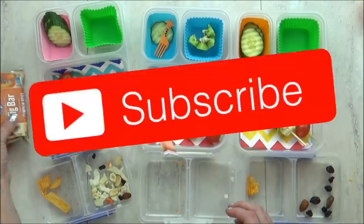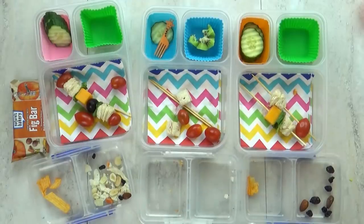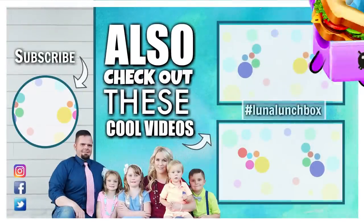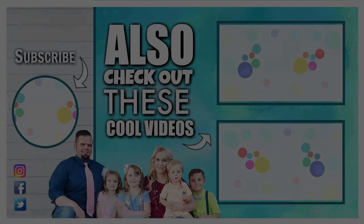Give this video a big thumbs up and don't forget to subscribe. Next week we're having lunches at Disney World, so stay tuned for that. See you next week. Did you find Luna Lunchbox in today's video? If you did, let us know in the comments down below where you found her, and use the hashtag LunaLunchbox. Thanks for watching, and we'll see you next time.